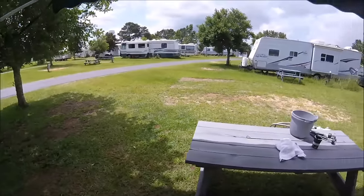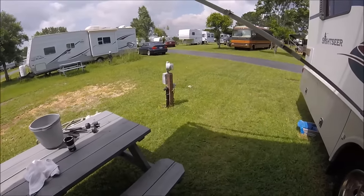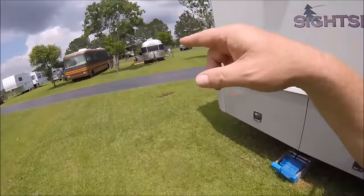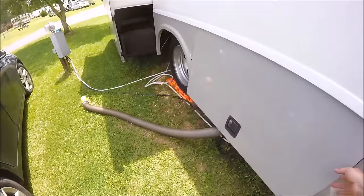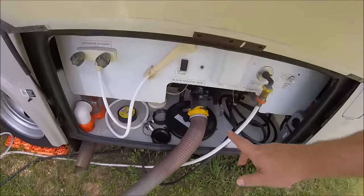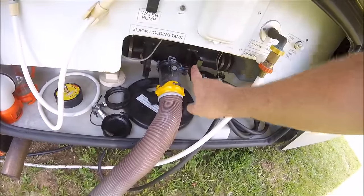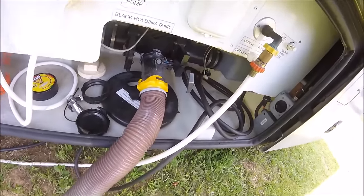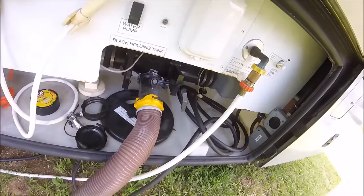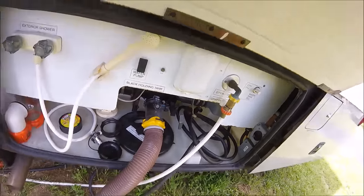The RV park has been a little overgrown in terms of grass, so today I mowed. The mouse entered through my basement area and then went up from there. I do have a small opening under the bed, but I don't think the mouse went under the bed — I think it followed the water lines throughout the rig.